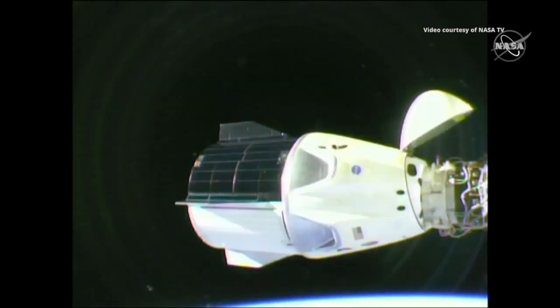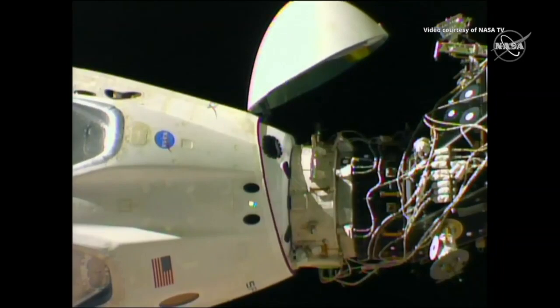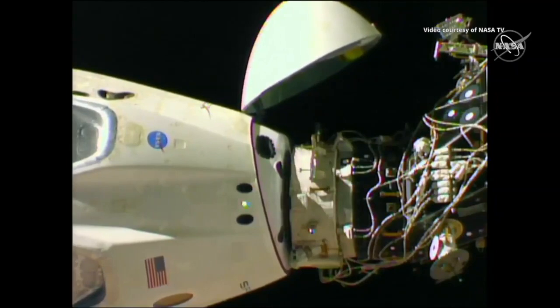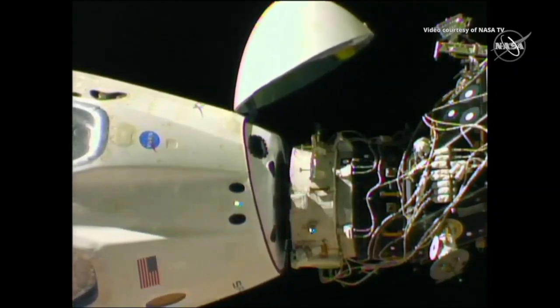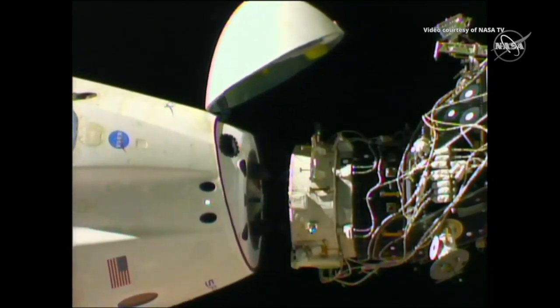We just had confirmation that umbilical retraction has begun. The undocking sequence is happening. The first set of hooks are open, and the next set is now unhooking — that's in progress. And we have motion. You can see Dragon physically separating from the International Space Station at 1:32 a.m. Central Time.